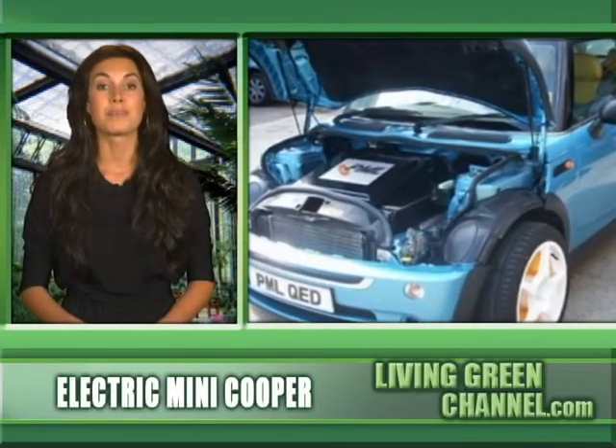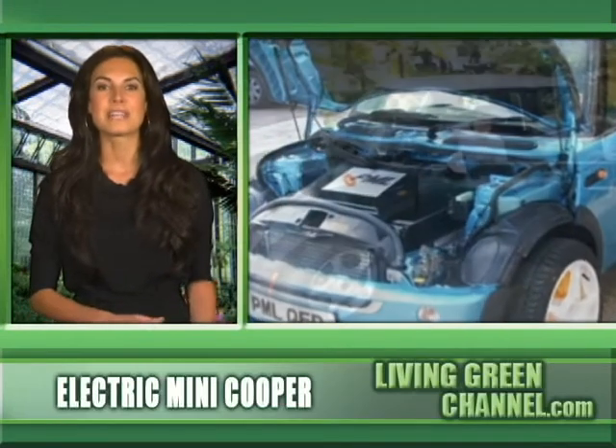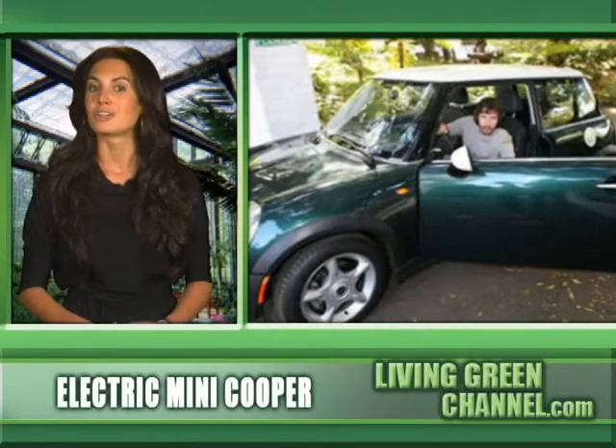For anybody who's skeptical about the power of an EV, the car has some real kick, with a zero to 60 time of just over eight seconds and a top speed of 95 miles per hour. The Mini Cooper E looks just like the popular gas models with one big exception — it has no back seats, as engineers had to remove them to make room for the large battery.